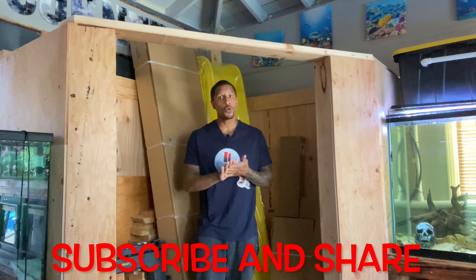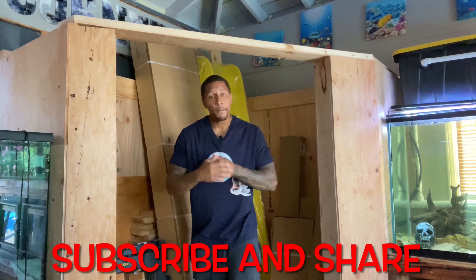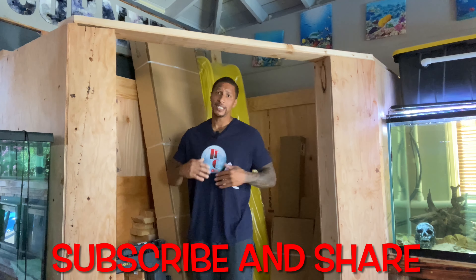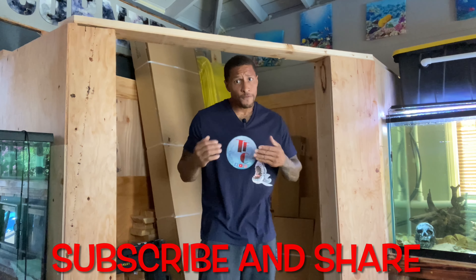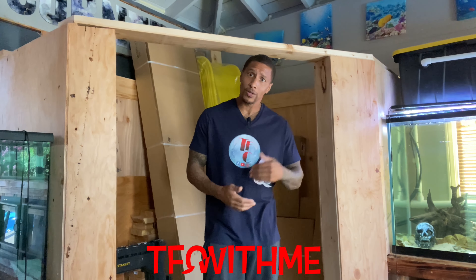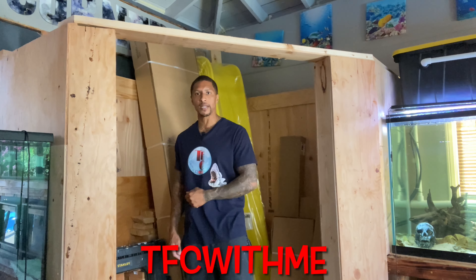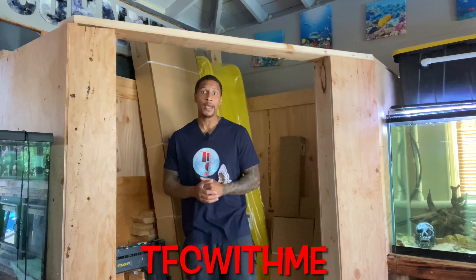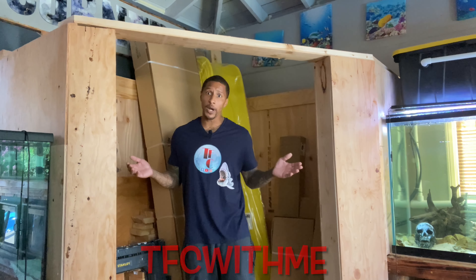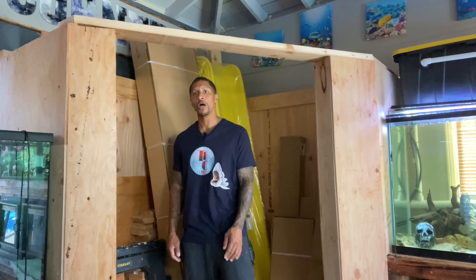All right y'all, we're almost at 20k. I appreciate you all — make sure you subscribe to the channel, share the content, and help us get to that 20k. Also follow us on TikTok and YouTube at TSC With Me — that's our other channel for behind-the-scenes content. Aida is in charge of that one and she's been doing a wonderful job. Again, I appreciate you all, let's get to that 20k. Have a good one, peace.